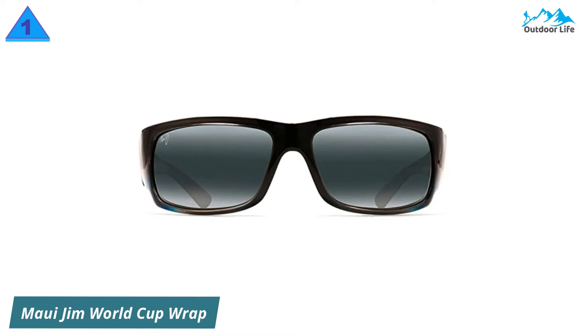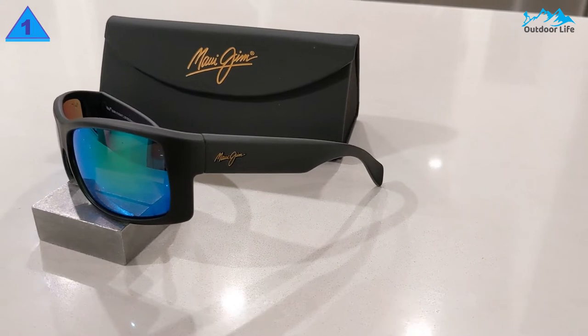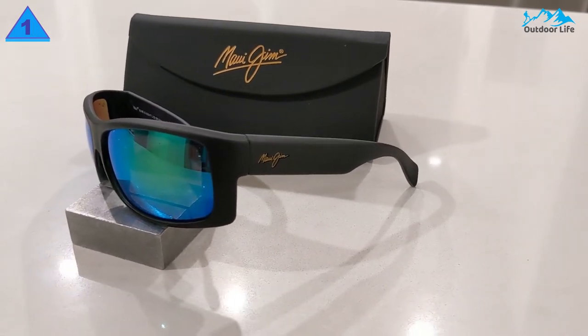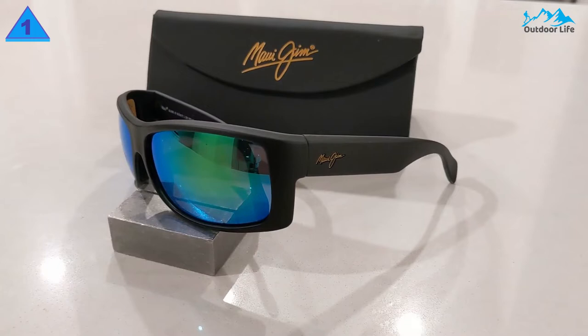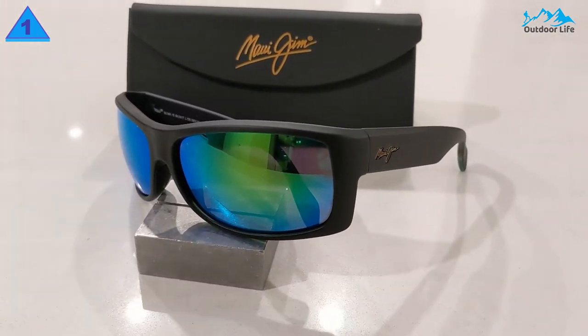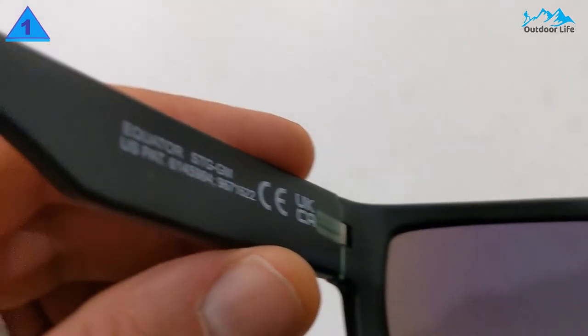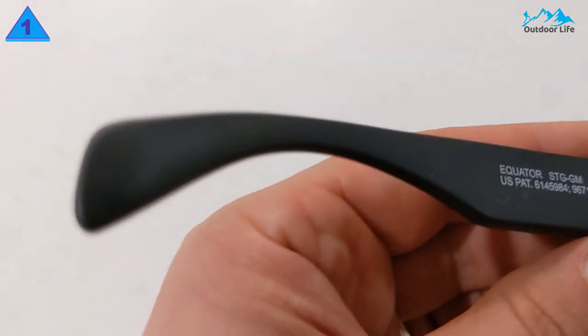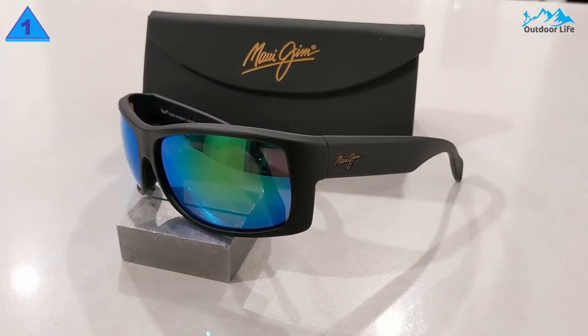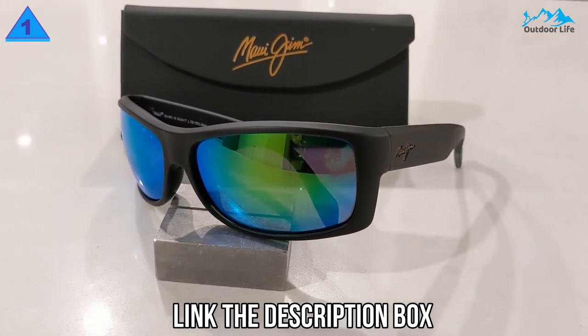Number 1: Maui Jim World Cup Wrapped Sunglasses. Maui Jim named this pair after the only worldwide blue marlin fishing tournament, so you can imagine that this company knows their stuff when it comes to fishing. The quality of the World Cup fishing sunglasses is fantastic. The frames are made with injected nylon, unlike plastic — this material is still light and comfortable. The World Cup fishing sunglasses have polarized PolarizedPlus2 lenses, which provide excellent protection, and glare won't bother you at all during your fishing trip.